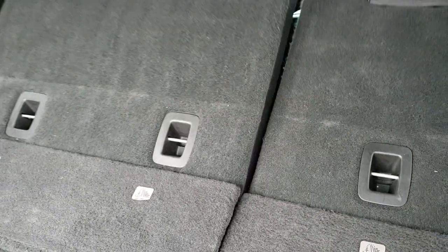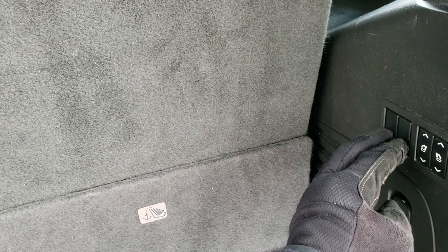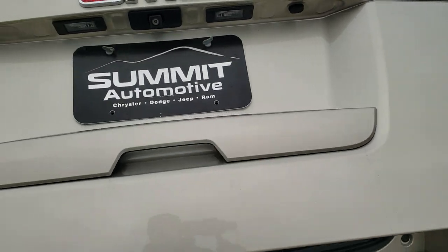These have power fold-down third row seats — watch how fast these go down. Very, very quick. And then they go up equally as fast. Pretty cool stuff. You can also put the second row seats down by pressing those buttons. The power lift gate goes down nice and smooth.